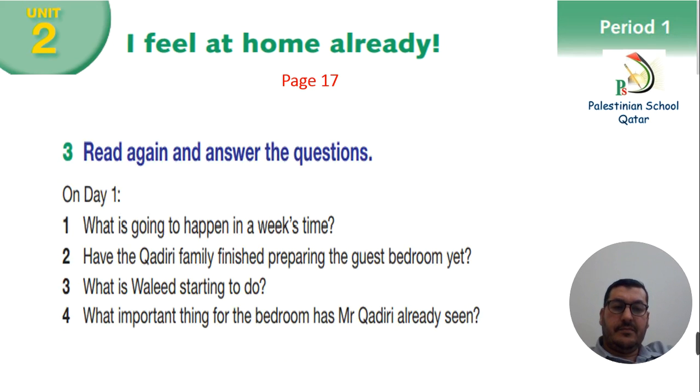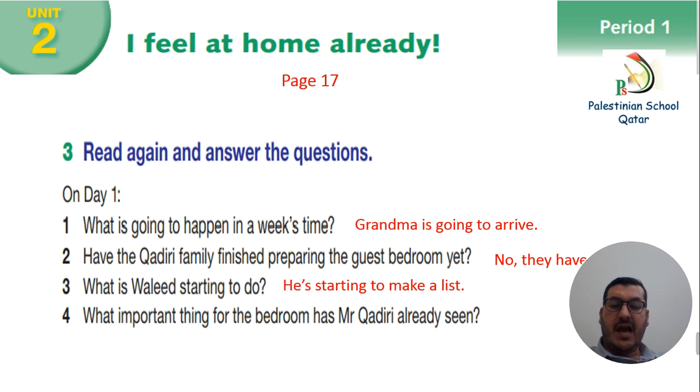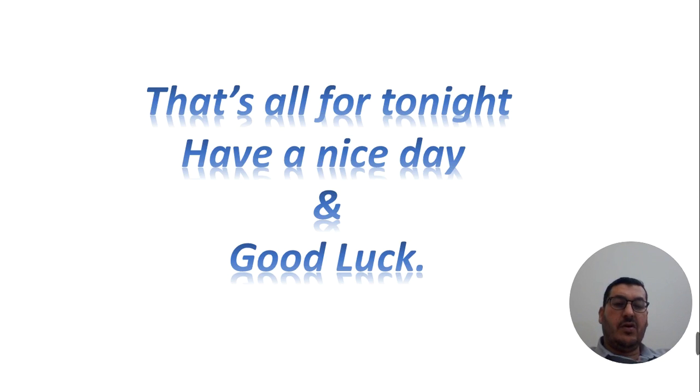Period 2, Activity 3, page 17, exercise number 3 — read again and answer the questions. Number 1: what is going to happen in a week's time? Grandma is going to arrive. Number 2: have the Kadiri family finished preparing the guest bedroom yet? No, they haven't. Number 3: what is Waleed starting to do? He is starting to make a list. And the last one: what important thing for the bedroom has Mr. Kadiri already seen? He has already seen a nice wardrobe. That's all for tonight. Have a nice day and good luck.